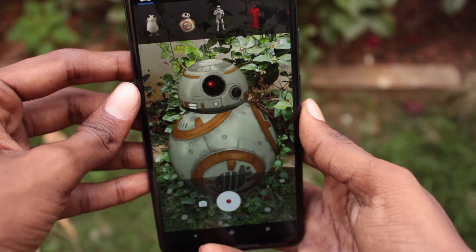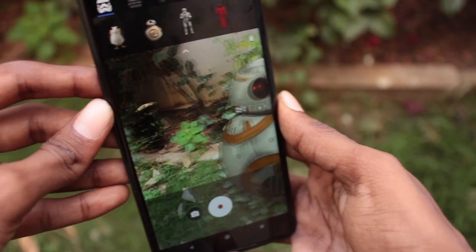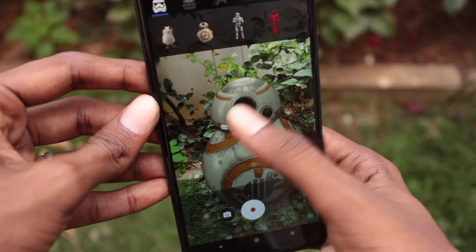As of now, Google is partnered with Star Wars and Stranger Things. You can also download a few other AR stickers from the Play Store as well.